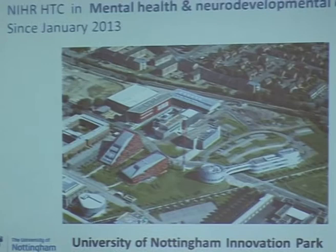Mindtech is based at the University of Nottingham Innovation Park in the Institute of Mental Health. That's one of the University of Nottingham's campuses — I think from the air it's one of the buildings in the top left — so that's one of the newer campuses at Nottingham University.